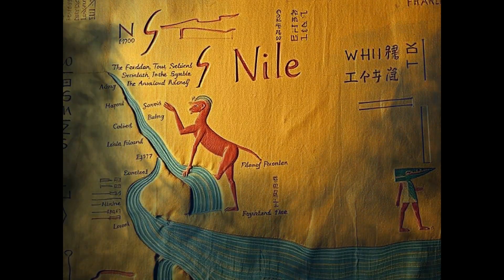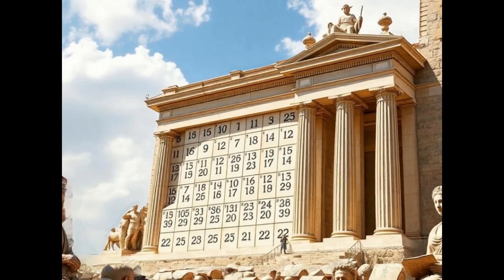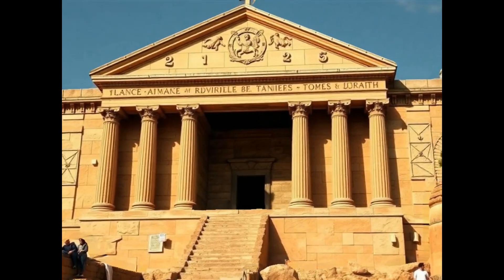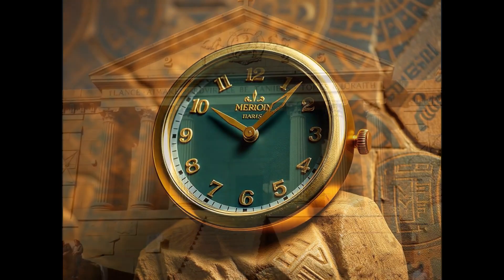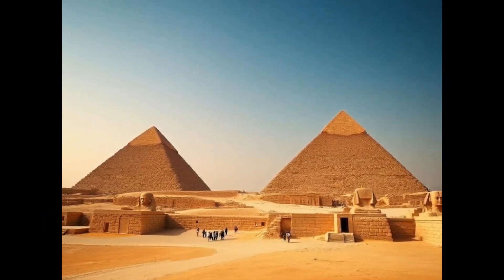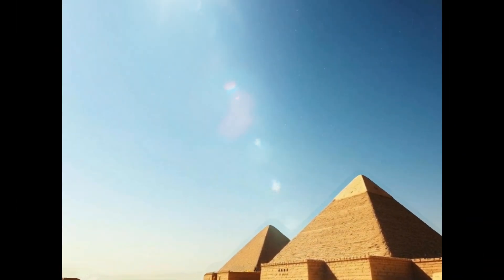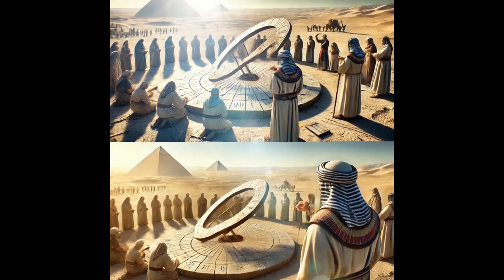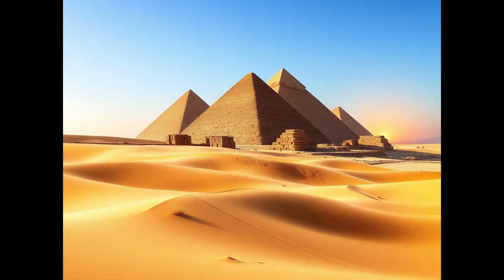This calendar was closely linked to the Nile River's flooding cycle, which was crucial for agriculture. The Egyptians noticed that the annual flooding of the Nile coincided with the rising of the bright star Sirius in the sky, which helped them predict the best time to plant and harvest crops.